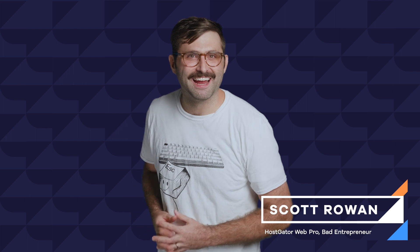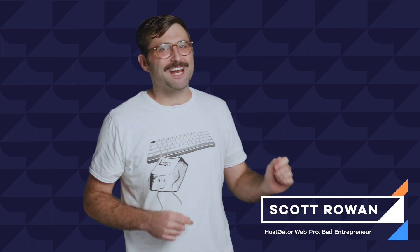Hey everyone, it's me Scott, HostGator's own kernel of error, your bomb.com host on hosting, plugged in with all the plugins. In this episode of Hosted, we will help you figure out how to figure out who owns a domain. And stick around for some pro tips from HostGator's domain domainator.